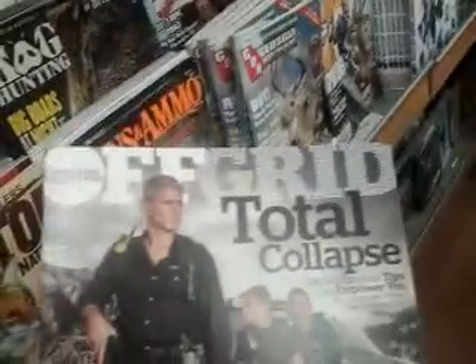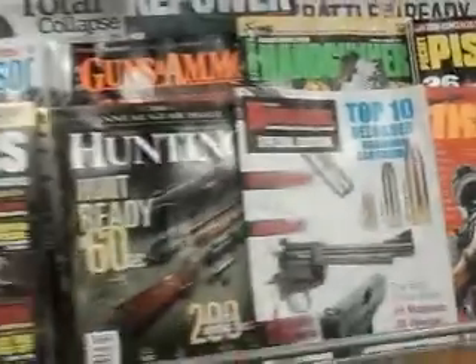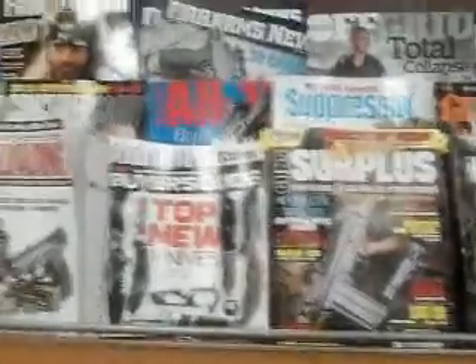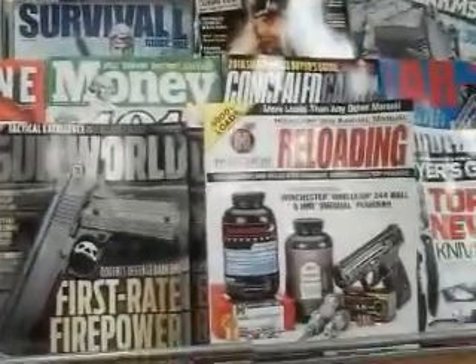We got all kinds of gun magazines up here — Firearms News, another survival magazine called Off Grid, Total Collapse, which is a good magazine I've looked at. We've got Ballistics, Hand Gunner, Trigger, Hand Loader, and Hunting.